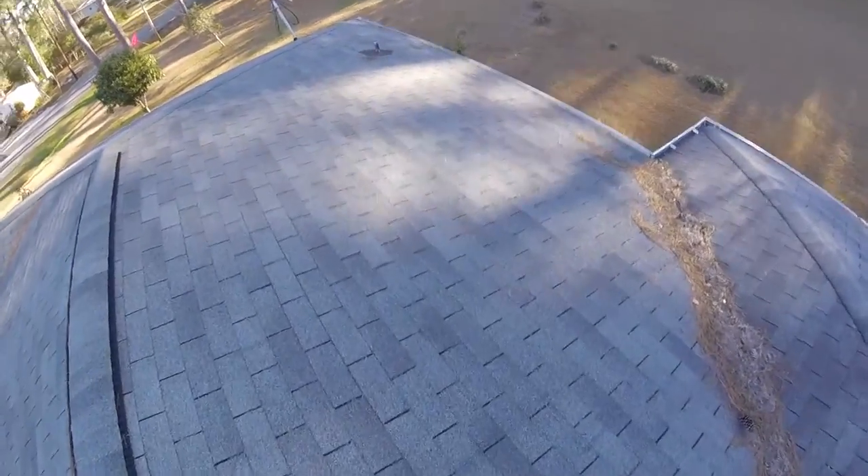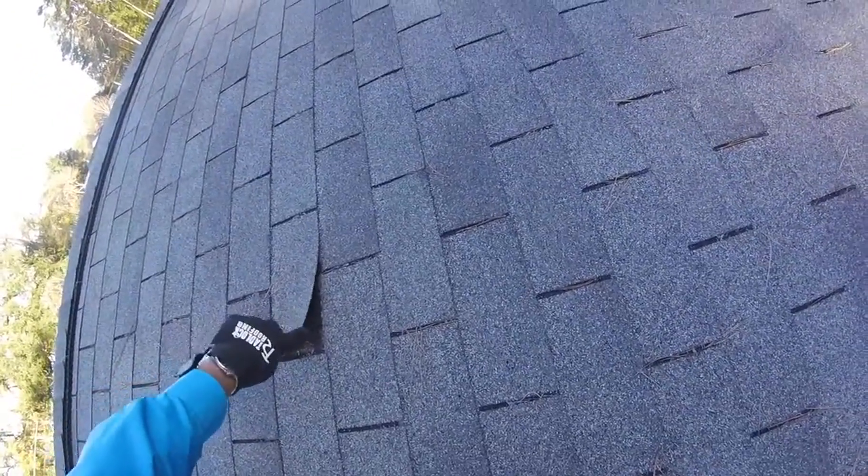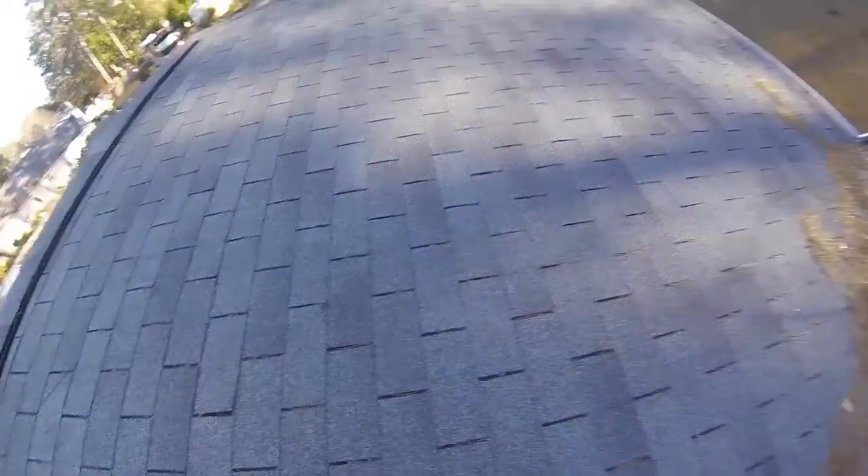But other than that, this side is also starting to show — you can see there that it's losing adhesion. Only half of that tab is adhered good.